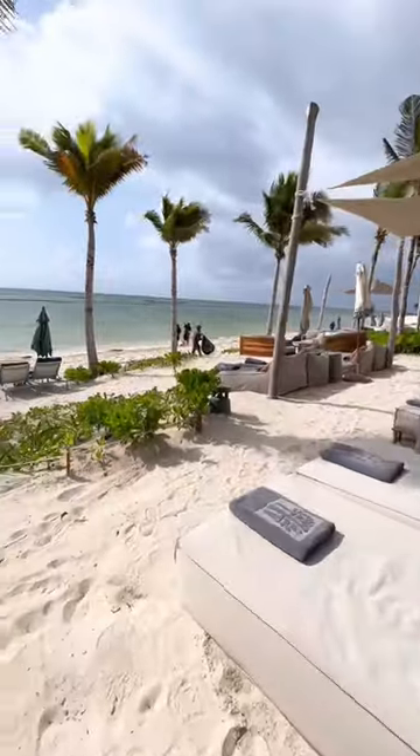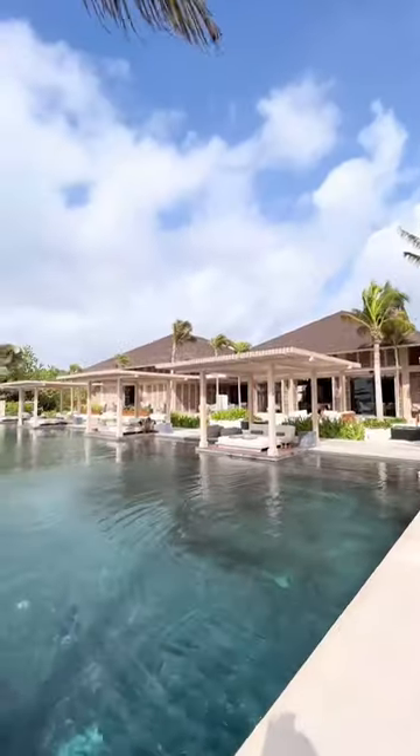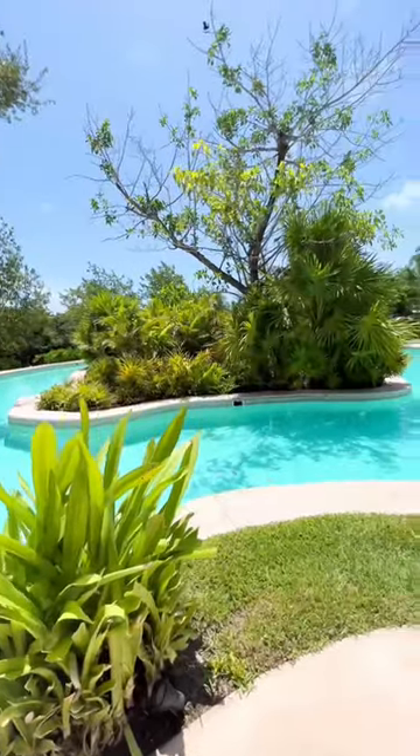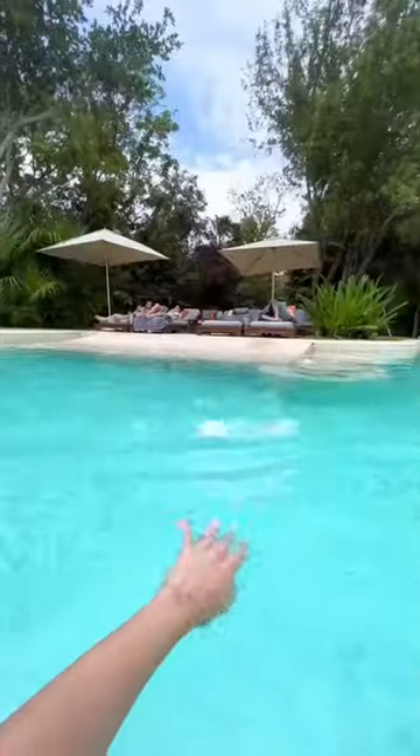If you head to the beach, there's a beach club called Sands with day beds and cabanas, and also a full-service restaurant and bar. However, a lot of the beauty of staying here is being in the middle of the lush tropical forest, and I loved this other pool that was right in the middle of that.